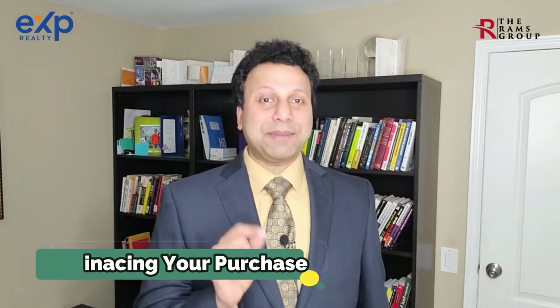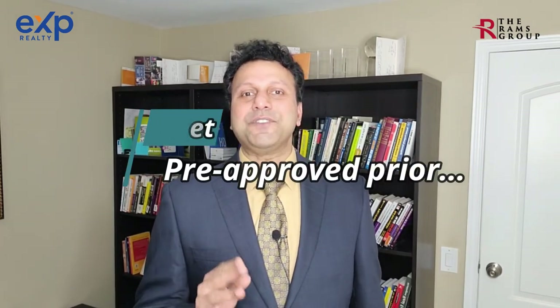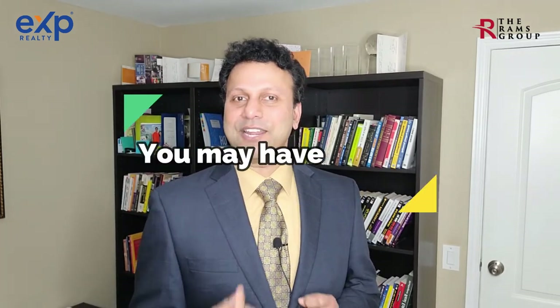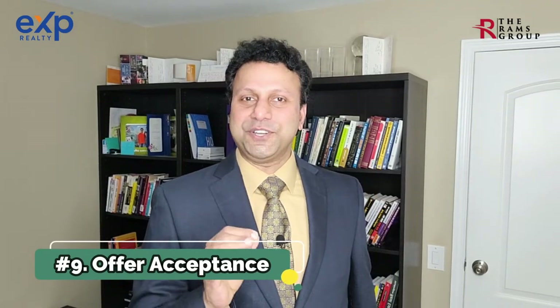Step number eight: financing your purchase. Get pre-approved before you start looking at new construction homes — this gives you a better idea of how much home you can afford and what upgrades you can pick based on your budget. Most builders will work with their preferred lender and incentivize you to use them by providing closing costs. Depending on how long the home takes to complete, you'll have the option to shop around for the best rate and terms.